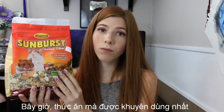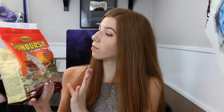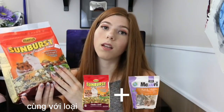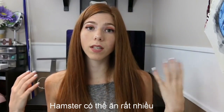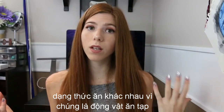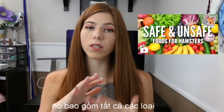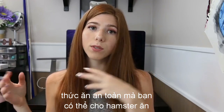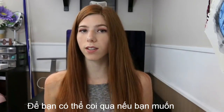Right now the most recommended diet you can be feeding your hamster is the Higgins Sunburst gourmet blend seed mix along with the Missouri rat and mouse pellets. Hamsters can have a variety of different types of foods because they are omnivores — I do have a video that covers all of the different safe foods you can feed your hamster and all the unsafe foods you shouldn't be feeding them, so you can check that out if you want.